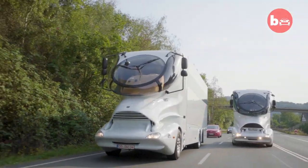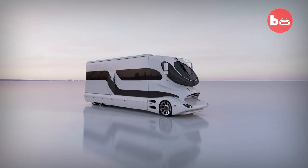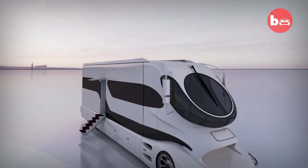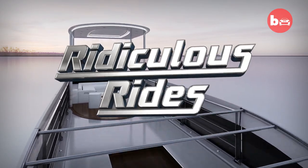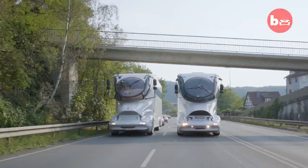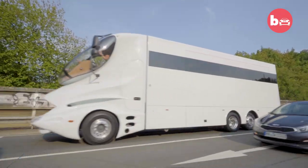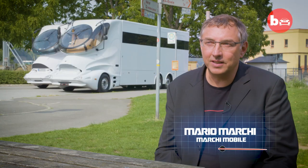Our philosophy in building our vehicles is the freedom to make the impossible possible. If you want to hit the open road but can't forego luxury, this could be the vehicle for you. This is made for enthusiasts who are more for the extraordinary taste.